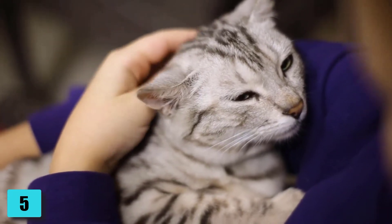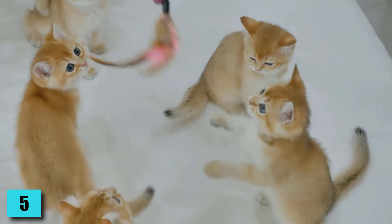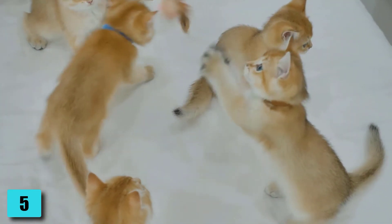Number 5: Special Features. The British Shorthair cat has an unusual characteristic — it is usually not water-shy. Nevertheless, you should bathe them only in exceptional cases.